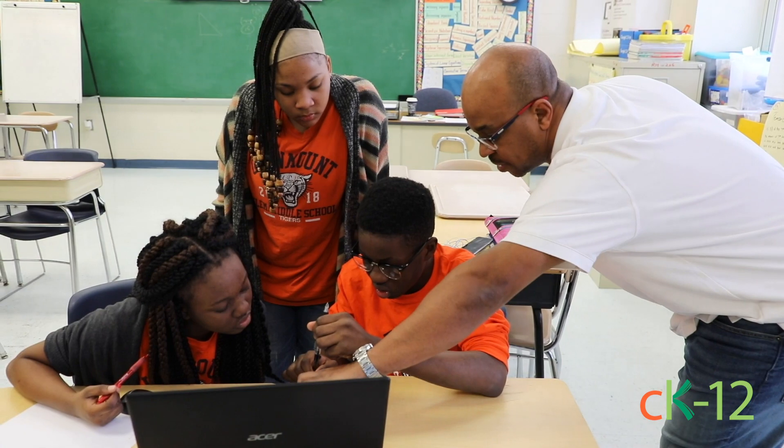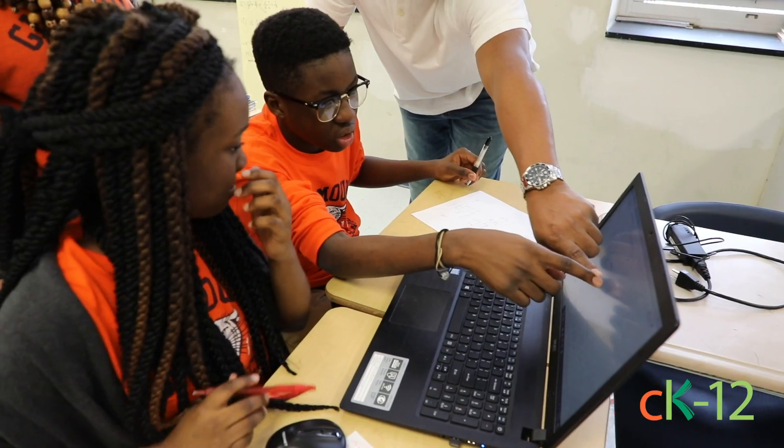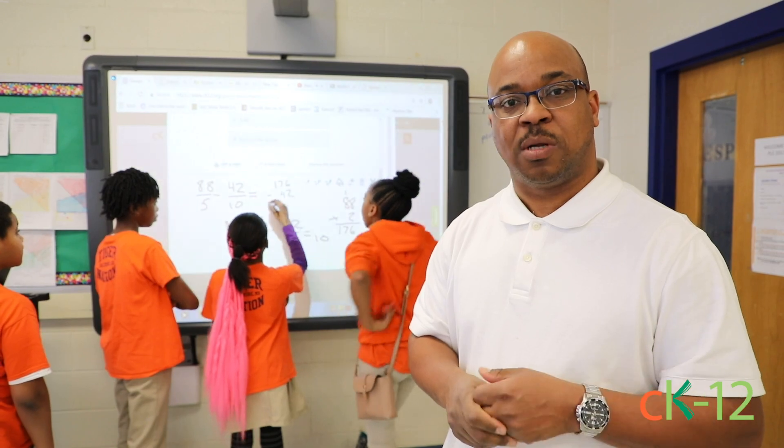So then you have — what's 20 minus 36? Can you simplify 20 minus 36? By them being able to access the flex activities, the flex books, the videos, they choose the styles that they want to learn in.